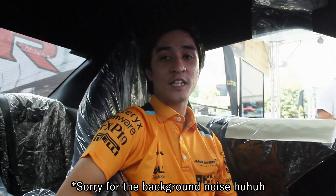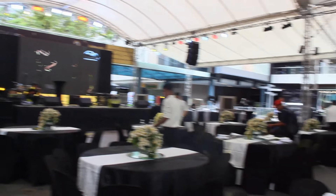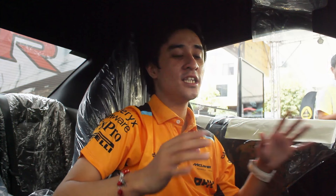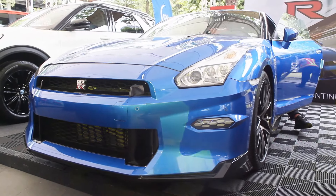Hello guys, welcome back to my channel. Another content here at the Auto Hub 25th anniversary. I just did a tour of the all-new Lotus electric SUV, and now I'm sitting in probably one of the most emotional supercars ever made — this is the 2024 Nissan GTR R35, and possibly the last R35, or probably the last GTR, that will ever be made. It's a little bit sad and special at the same time, since this is my first and probably my only time sitting in a GTR.